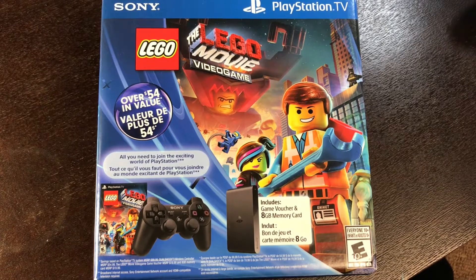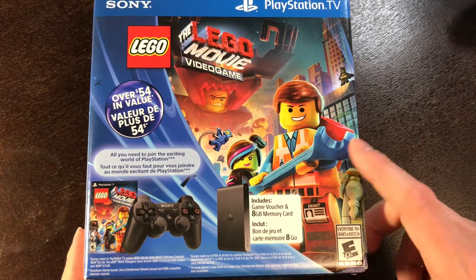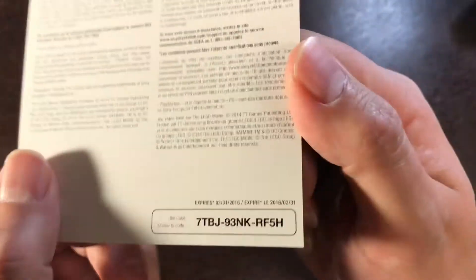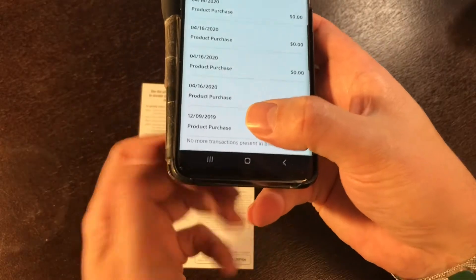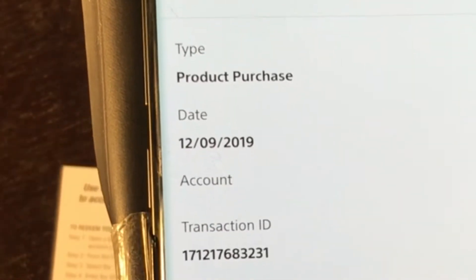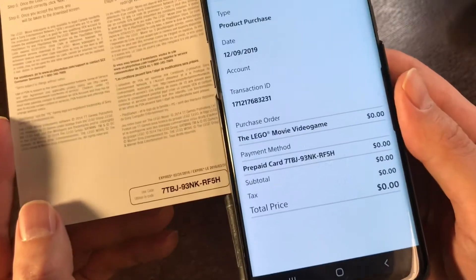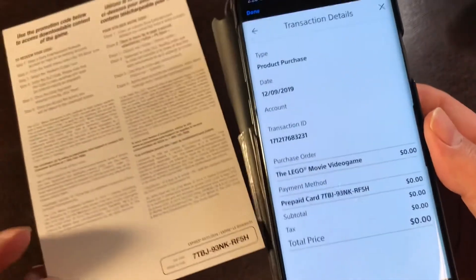Here's some quick background on why we're gonna shoot this video. This was the PlayStation TV and it came with a downloadable copy of the LEGO Movie Game. This was the voucher that you found in the box, and on it you can see there was an expiry date of 2016. I want to show you this clearly — here's my account, I'm gonna go to transaction history, and you can see this product purchase says very clearly December 9th 2019, price was zero, prepaid card — there's the code. So I ended up redeeming this over three years later after expiry and yet it still went through.